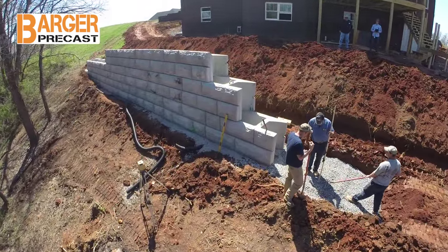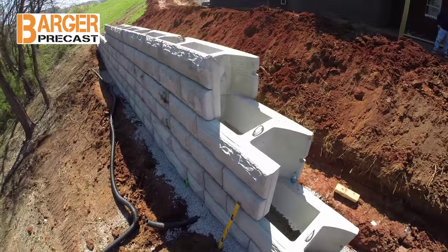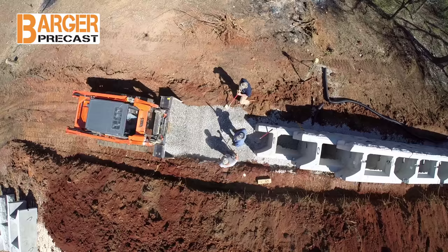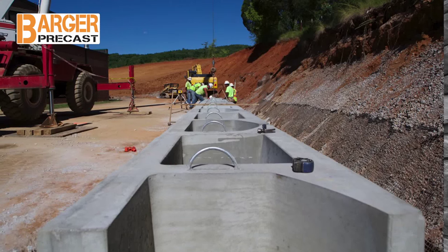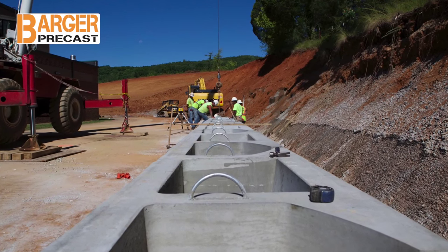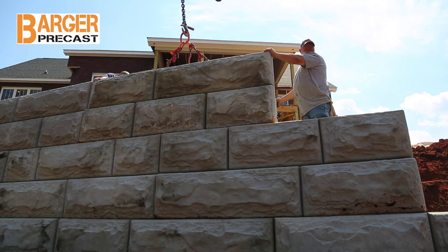For walls under 12 feet, geo-grid can often be eliminated during engineering design. We have found the Stonestrong block to be very competitive, especially when the finished wall cost is compared. With its built-in alignment loops, Stonestrong blocks set quickly and interlock with an automatic 4-inch setback for every 3-foot-tall course.